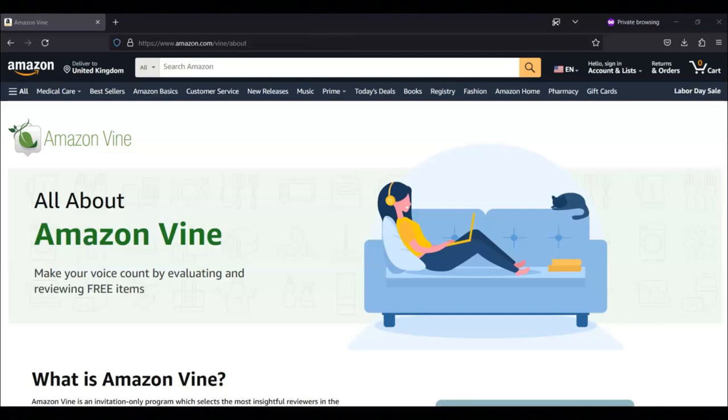Regarding how you can join, if you consistently write insightful reviews, you are most likely to be invited. To stay in the program, you are expected to share honest and unbiased reviews, and you will not be paid to join the program. If you are looking to get some free products from Amazon, I recommend that you join their Amazon Vine program.